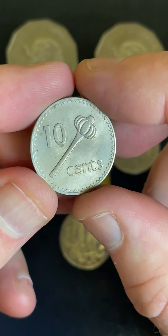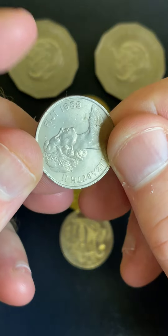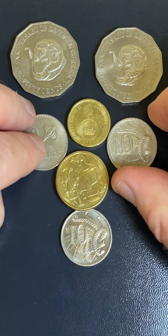Found a Fijian 10 cent coin — $9.69. Going into the collection.